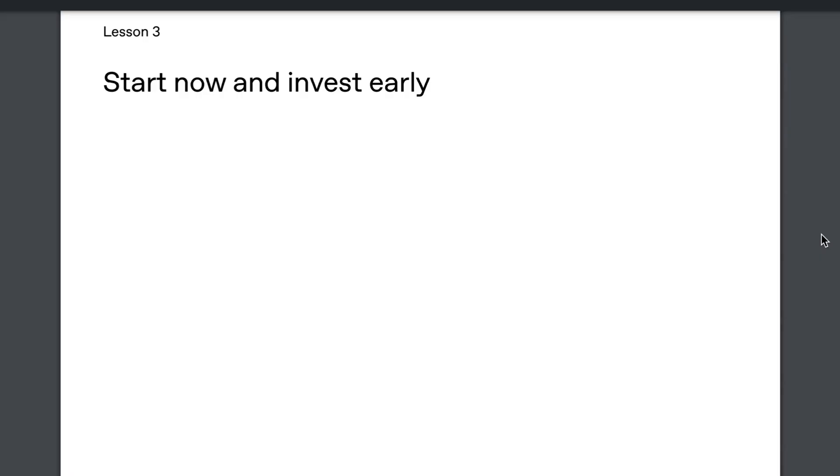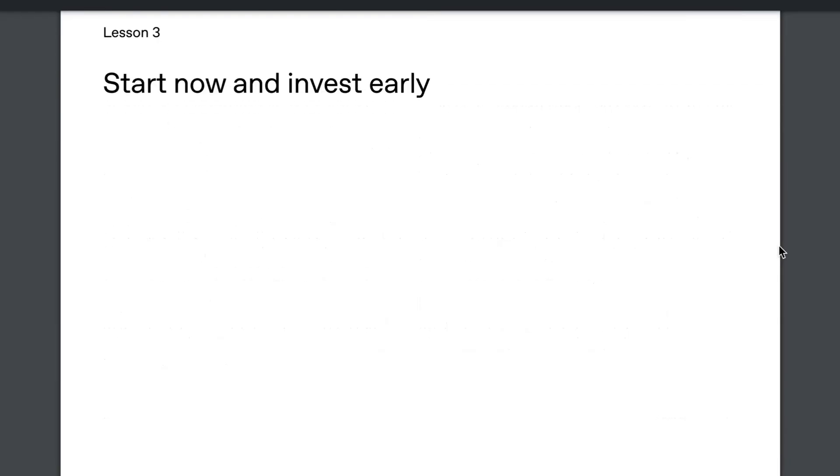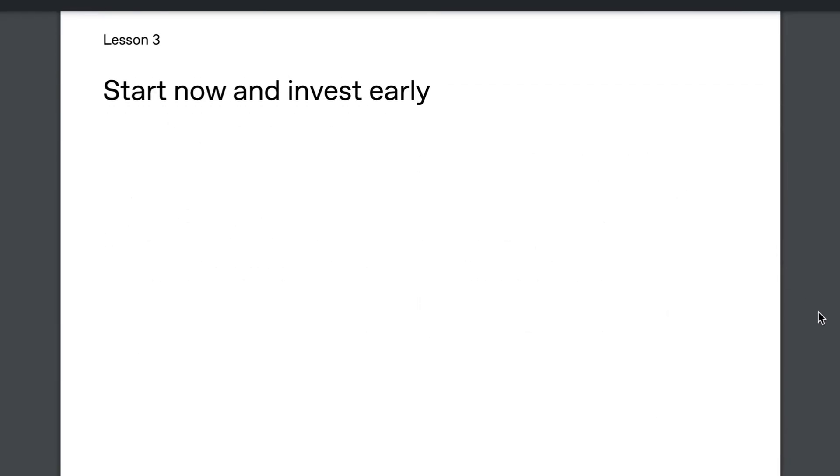Lesson 3: Start now and invest early. This one may be the most self-explanatory of all of them. They use the example of Klarna to basically show how the benefits of AI are compounding. You start small, and pretty soon you're seeing major progress and major value realized that then just expands to even more types of value and even more savings and benefits. But the process, no matter how well intended you are, is going to take some time. The best time to start investing in AI was yesterday, but the second best time is today.